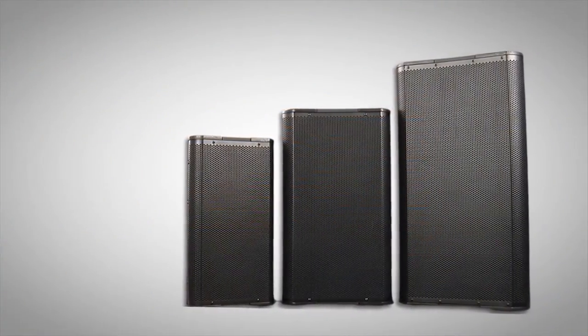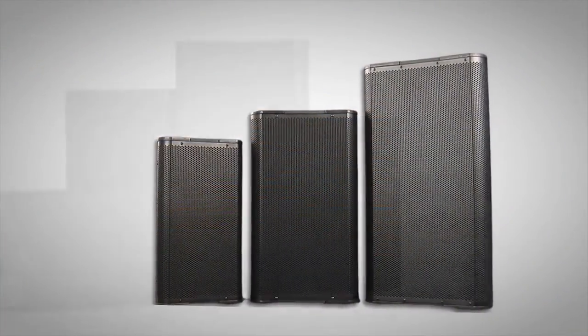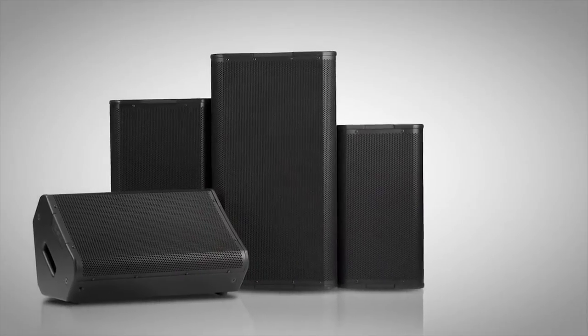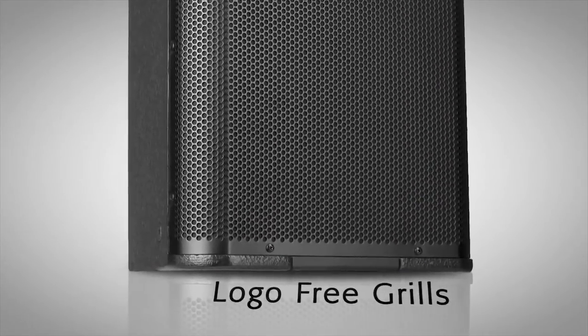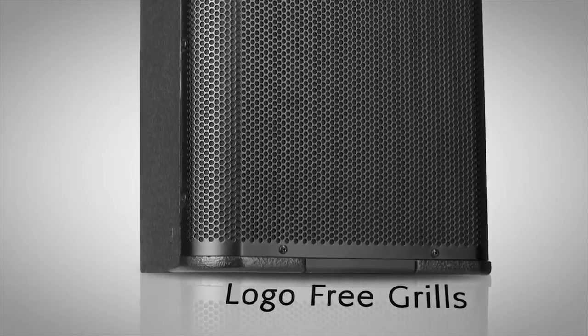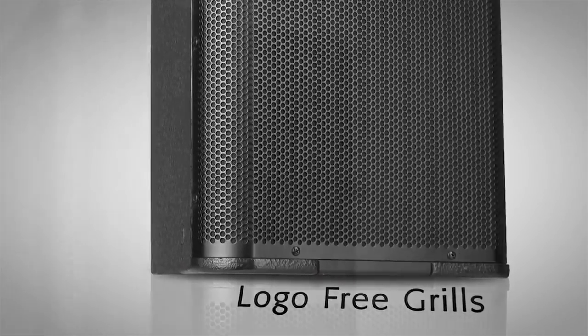Recognizing that aesthetics are a key consideration in many fixed installations, the Acoustic Performance line features a clean and elegant industrial design with logo-free grills that eliminate the challenge of concealing obtrusive logo treatments, which can be difficult to hide.